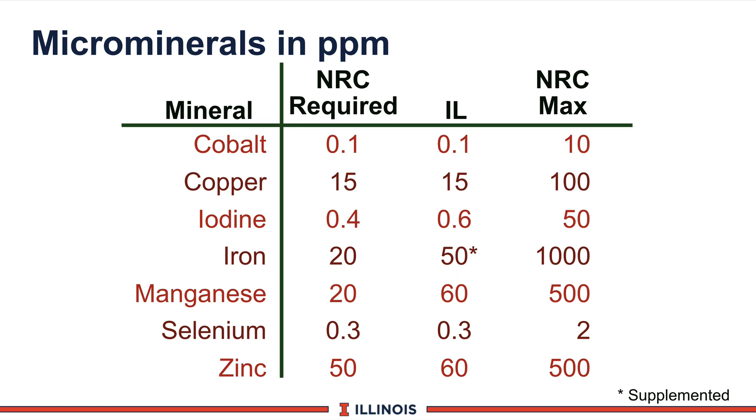You can see we are higher on manganese, based on some Ohio State study data that has come out since the new NRC. Zinc is also slightly higher. The third column is from an older NRC, and those are the maximum numbers. That's an important concept — we can feed too many micronutrients as they may interfere with each other, and this would be the maximum level to put in the ration dry matter.